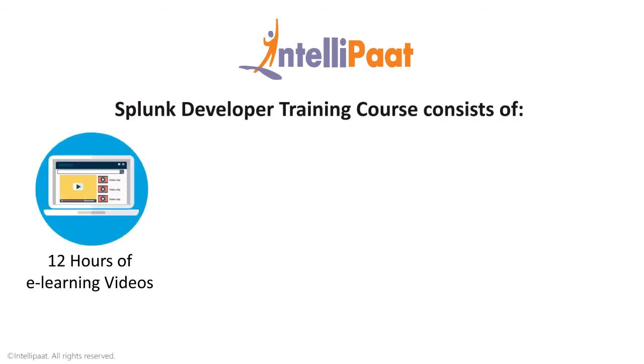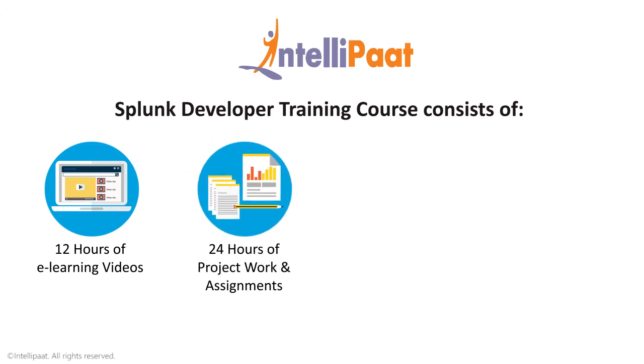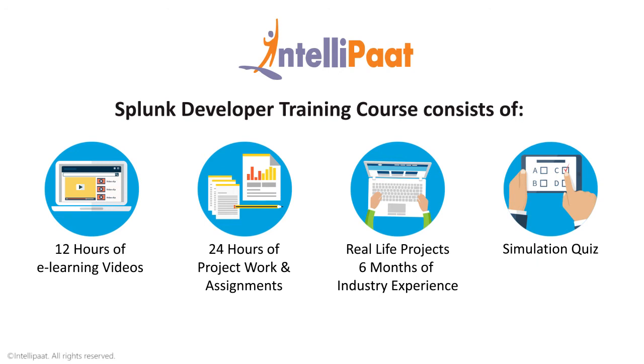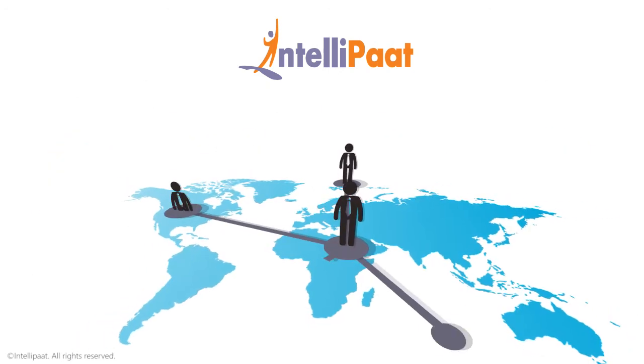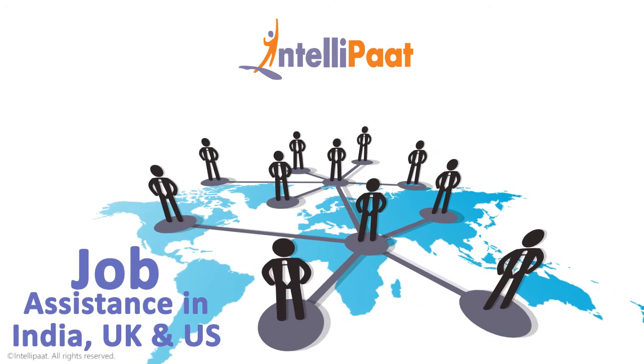Intelliput Splunk Developer Training Course consists of: 12 hours of e-learning videos, 24 hours of real-time industry-oriented project work and assignments, real-life projects equivalent to 6 months of industry experience, and a simulation quiz at the end of the course. We have exclusive tie-ups with over 80 corporate giants to help with job assistance in India, UK and US.